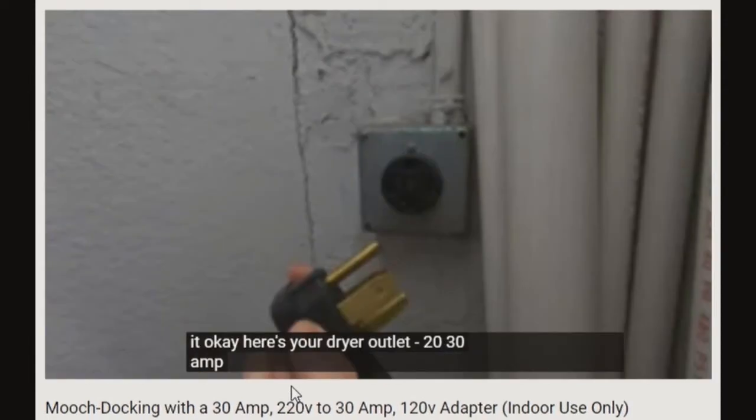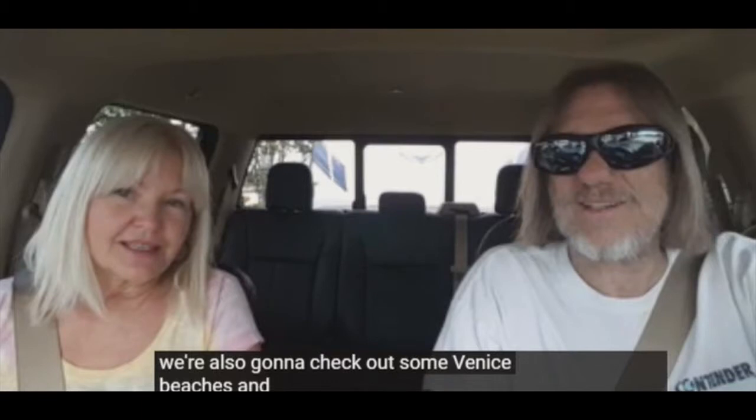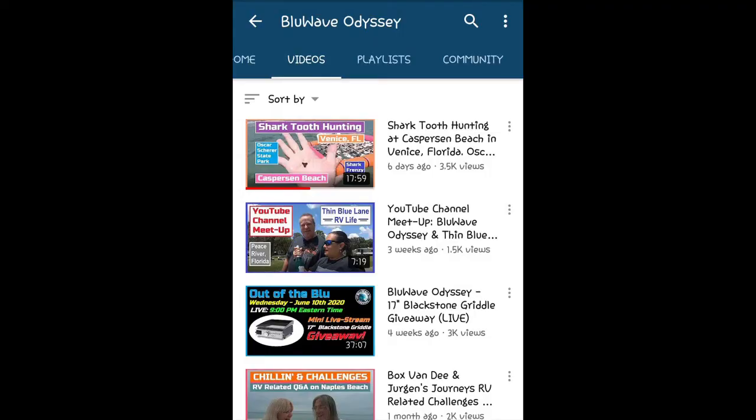...and learn a little along the way, like, what is moochdocking? Like, really? That's a word? Blue Wave Odyssey may be the RV lifestyle channel for you.